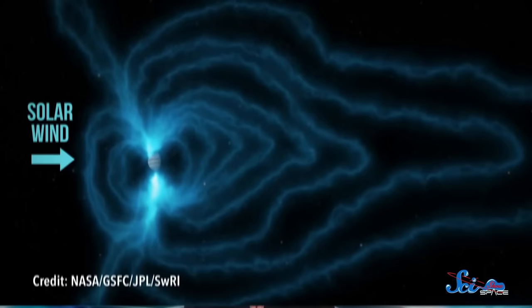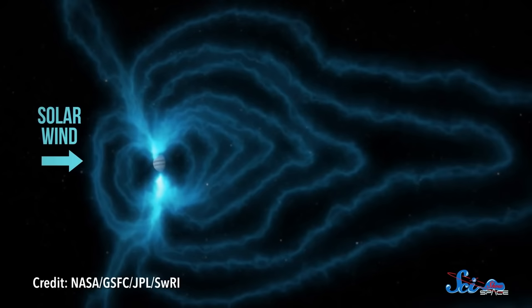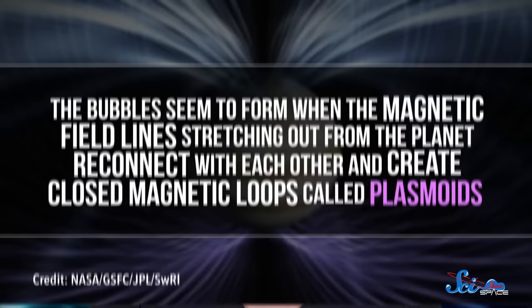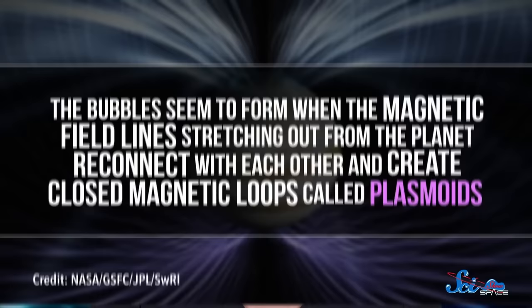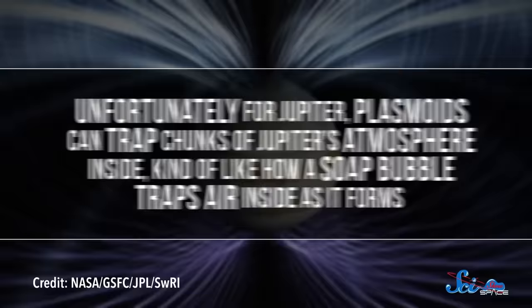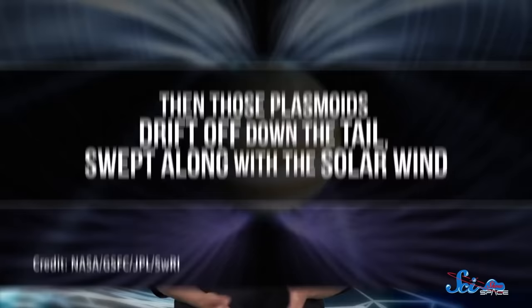Despite its strength, the field doesn't form a perfect sphere around the planet. Instead, as the solar wind blows into it, the side facing the Sun gets a little squashed, while the other side gets pulled along with the solar wind, giving the planet a long magnetic tail. In 2007, the New Horizons spacecraft flew through this tail on its way to Pluto, and it found something odd. There were blobs of charged gas particles floating down the tail like bubbles being blown in the wind. And scientists think those bubbles are a sign that Jupiter's tail is attacking its own atmosphere. They seem to form when the magnetic field lines stretching out from the planet reconnect with each other and create closed magnetic loops, called plasmoids. Unfortunately for Jupiter, plasmoids can trap chunks of Jupiter's atmosphere inside, kind of like how a soap bubble traps air inside as it forms. Then those plasmoids drift off down the tail, swept along with the solar wind.